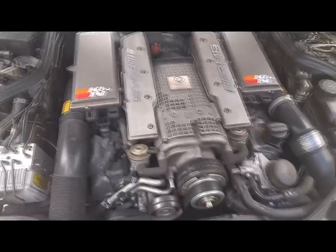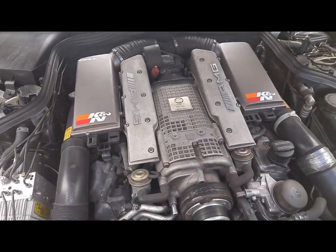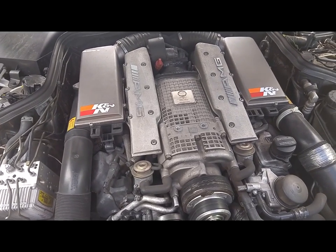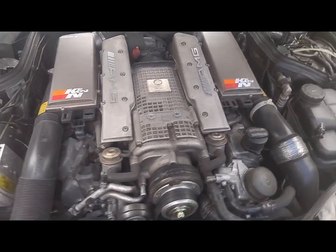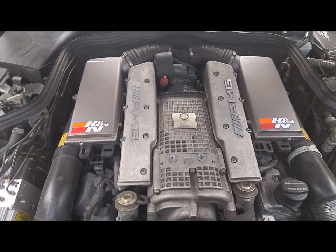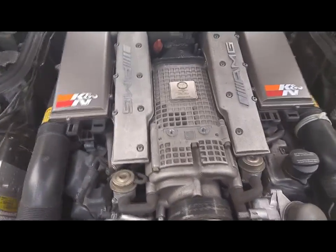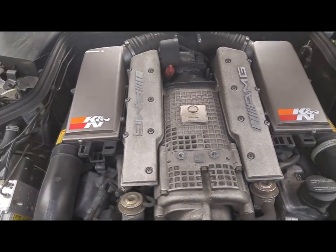This is the Mercedes-Benz G-Class, which is the AMG compressor. The AMG compressor is available, and the AMG is also available now.